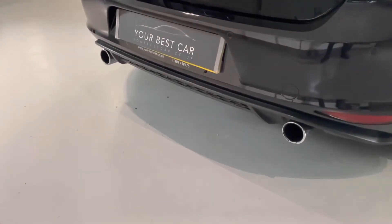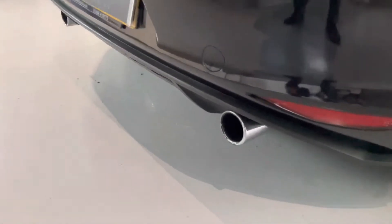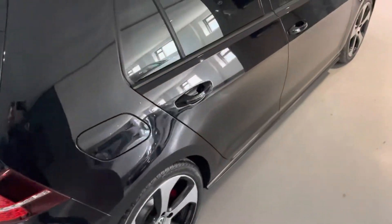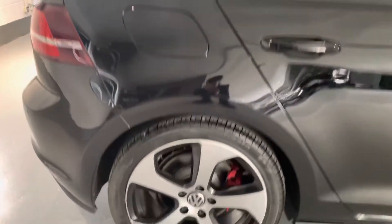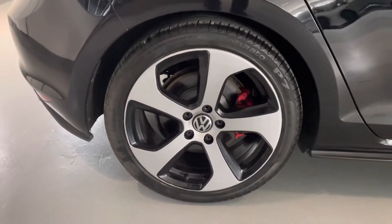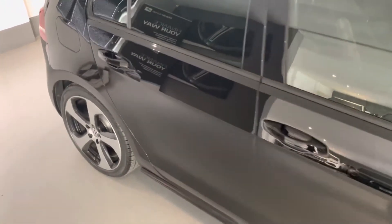Look at those dual exhausts — they sound amazing, they look amazing, and look how shiny they are. Please flick through the pictures that we take; we try and get every angle of the car. You can also see the nice rear spoiler. These 18-inch wheels all around are in really nice condition, and again red brake calipers at the rear. We're a 5-out-of-5 highly rated dealership on Auto Trader, so you know you're going to get looked after. Please check out our 5-out-of-5 reviews.